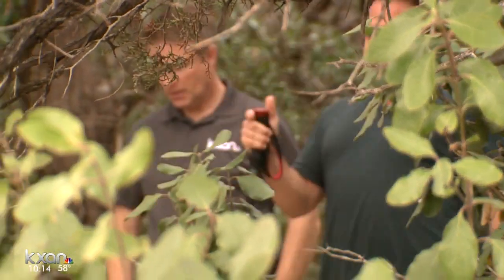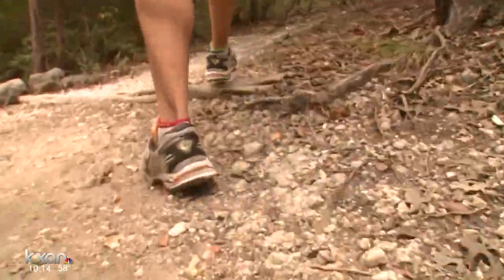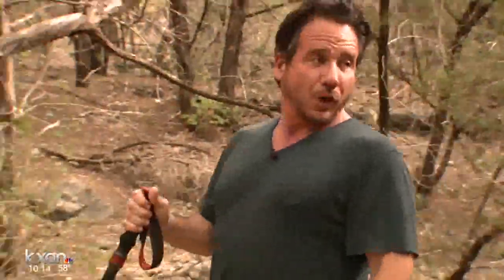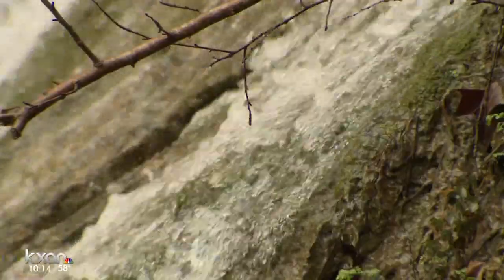Wild Basin Preserve offers a nature hike minutes from the concrete of downtown Austin. Regular outdoors enthusiasts like Peter Moosey will tell you the hilly terrain makes for a scenic workout with a waterfall as a reward — scenic, that is, except for this.